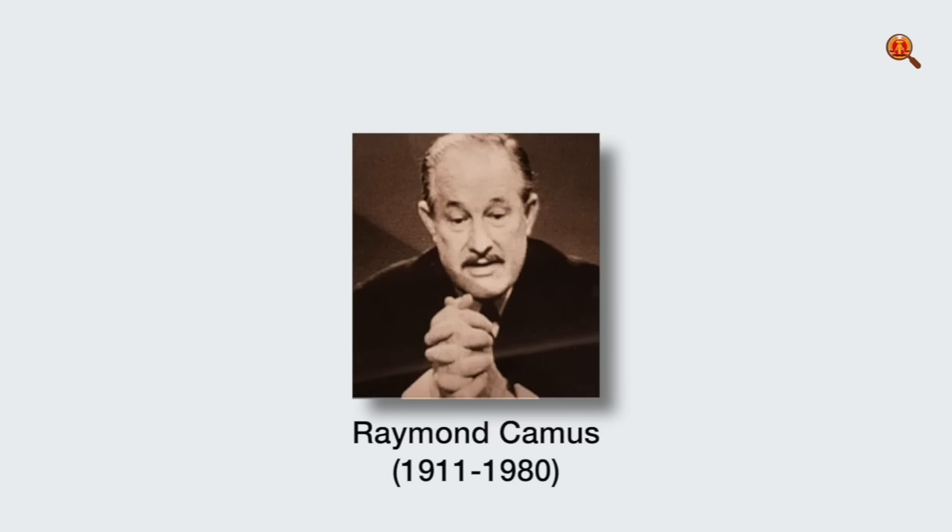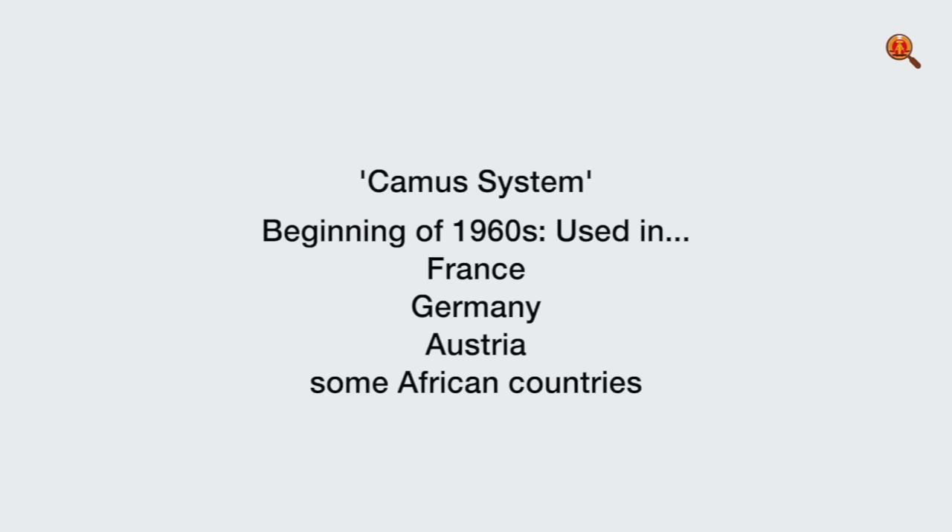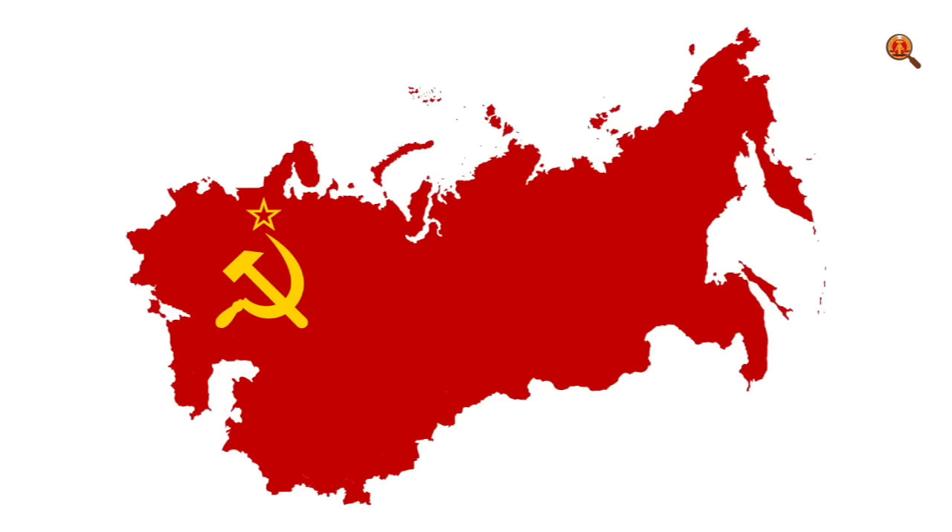At the beginning of the 1960s, the Camus system was used in France, Germany and Austria, but also in some African countries and in the Soviet Union. For the GDR, the standards describing how the new prefabricated buildings should be planned and built came from the Soviet Union, where they had a much larger shortage of homes.